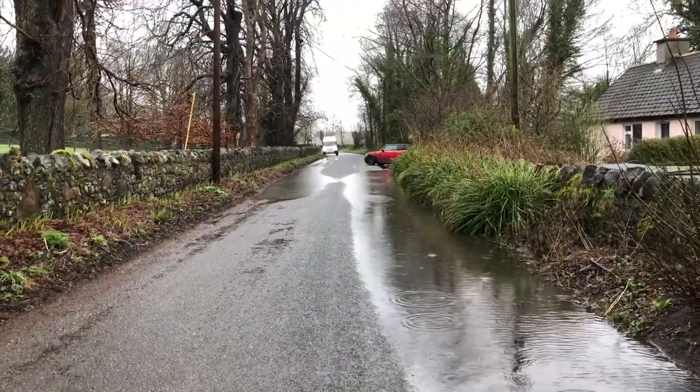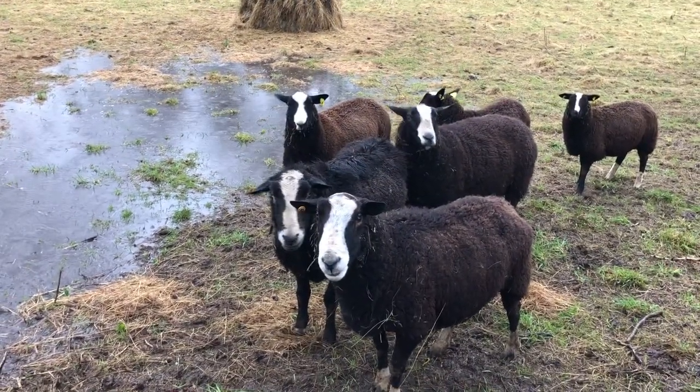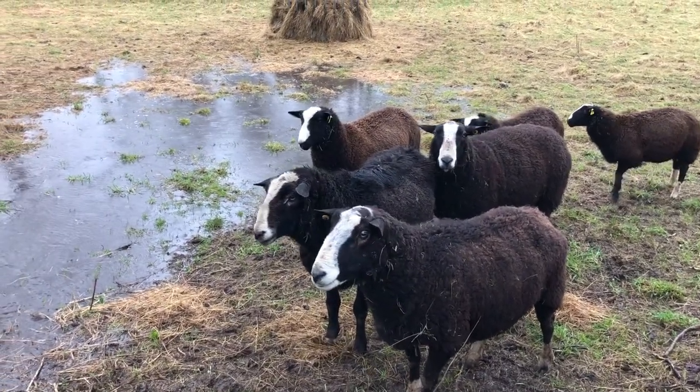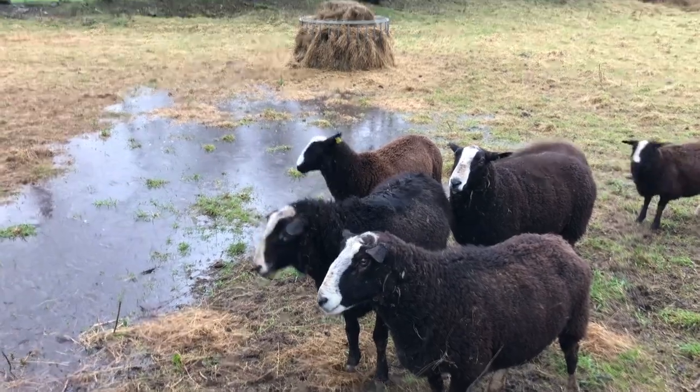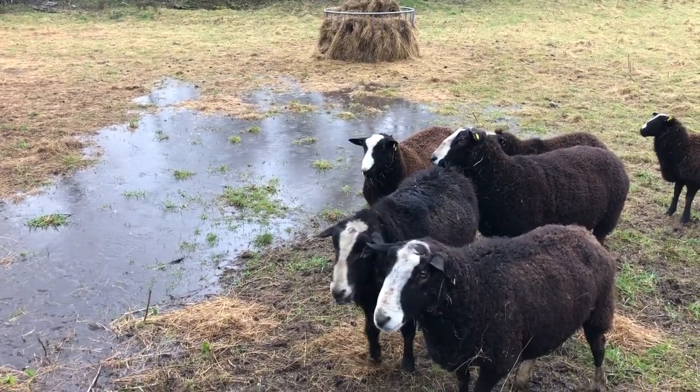Delivery guy, and the neighbor leaving. Well lads, there's a bit of a lake in your paddock now. Sorry about that. Hopefully it'll go around your hay bale — it looks like it might be going around your hay bale.